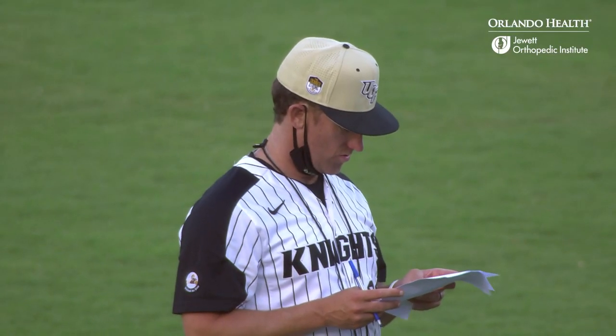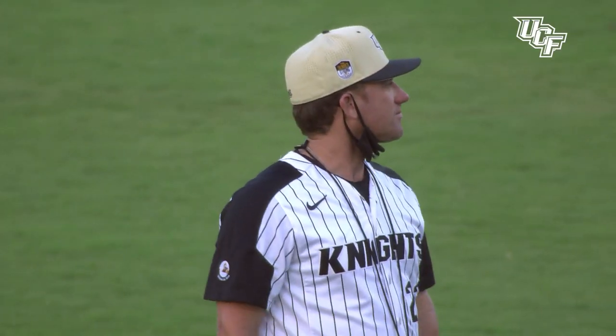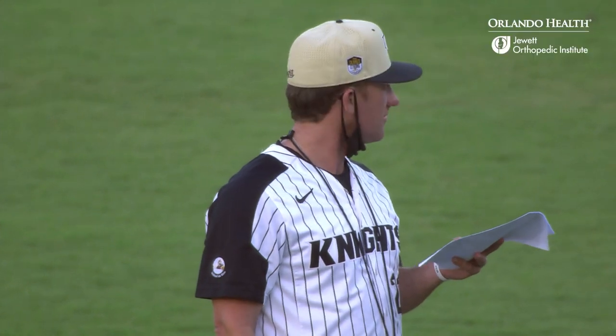UCF coach Greg Lovelady looks over the numbers of his baseball team's win over the Memphis Tigers — the third game of the series — and there is much for the coach to feel good about as his team gets a 13 to 6 win.